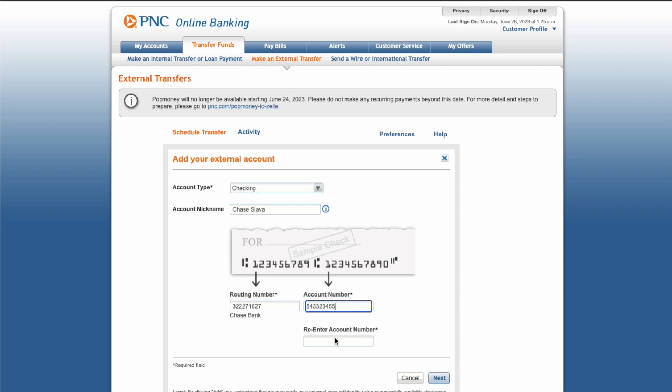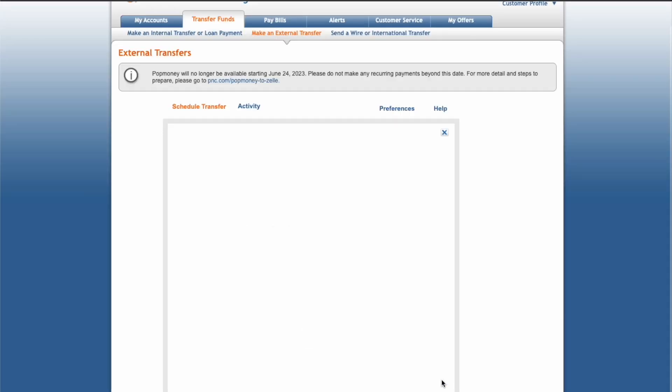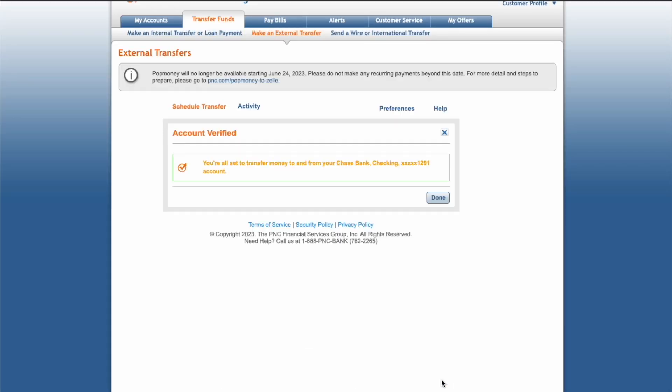It should recognize the bank automatically. In this case, PNC Bank verified the account instantly, but you may need to do some extra steps.